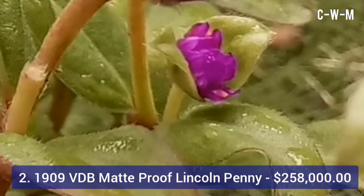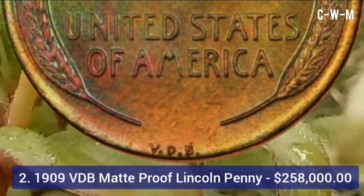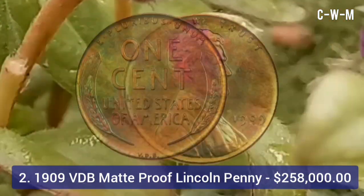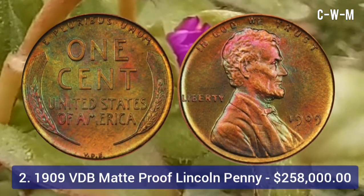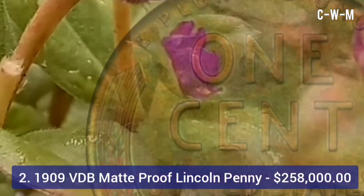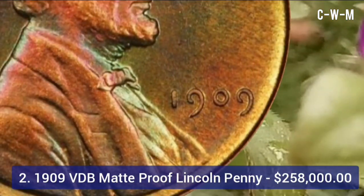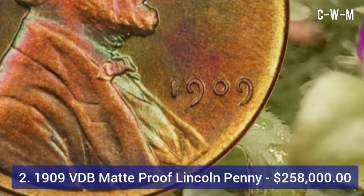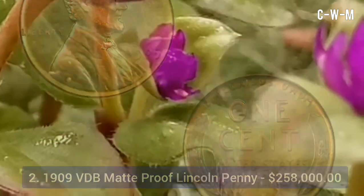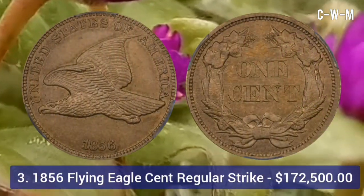This rare coin from 1909 sold at auction for $258,000. It is unique because it bears the designer's initials — Victor David Brenner, that is VDB — on the bottom. The edge is plain, diameter is 19 millimeters, weight is 3.11 grams, and the metal is 95% copper and 5% tin and zinc. It was minted in Philadelphia.